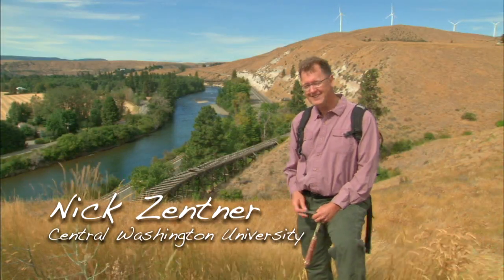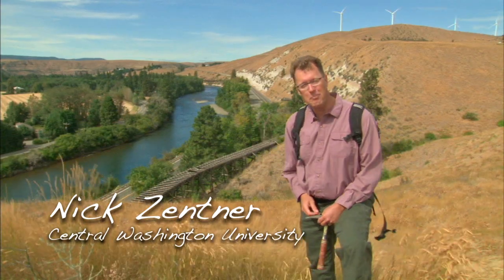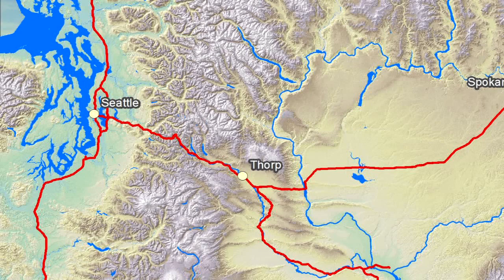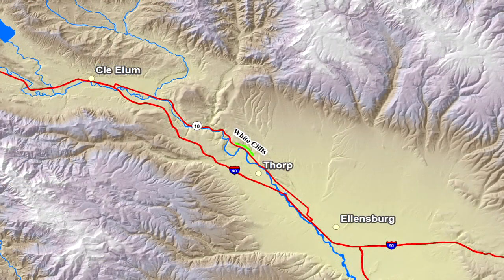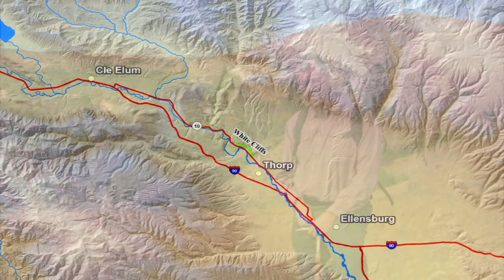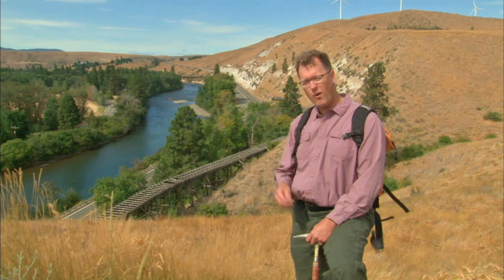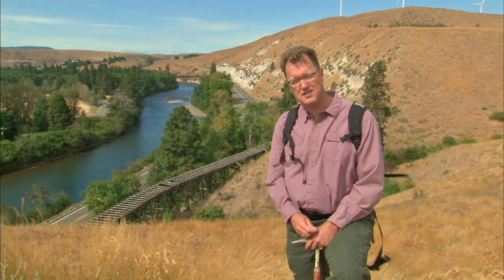Hey everybody. Welcome to Thorpe, Washington. The Yakima River is behind me, State Route 10 — the old Sunset Highway between Seattle and Spokane — and some white rock. In fact, more than one white rock layer — a whole series of white rock layers, white bluffs.